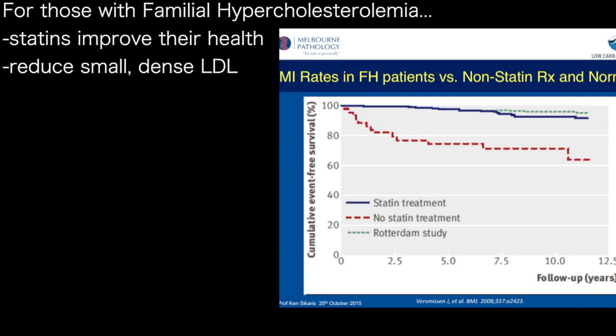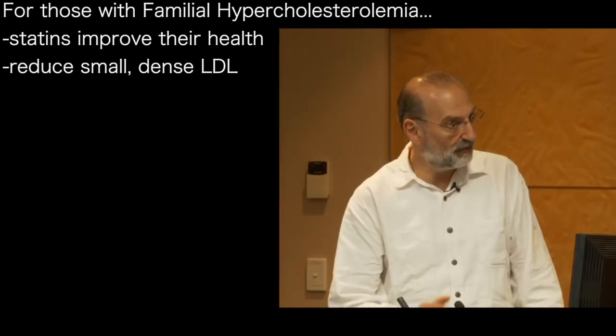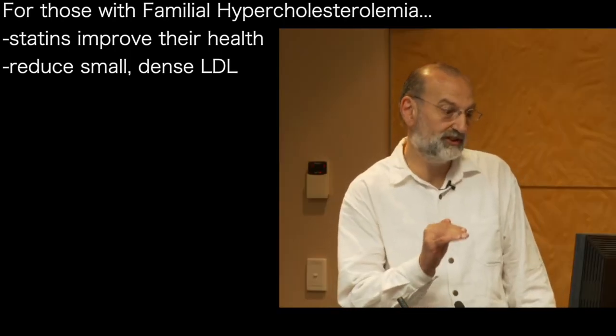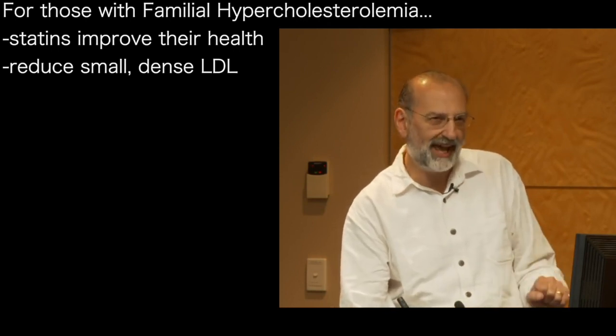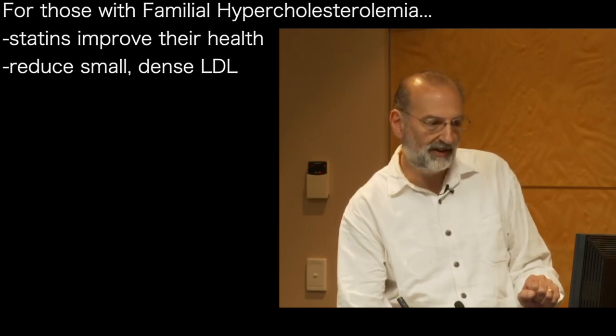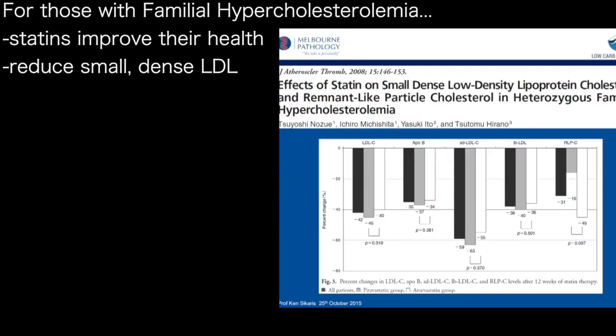Giving a statin to a patient with familial hypercholesterolemia improves their outcome. There's no doubt — anybody with familial hypercholesterolemia should be thinking of statin therapy because it improves outcome. But how does the statin improve outcome? It reduces LDL, but what it particularly reduces is small dense LDL.